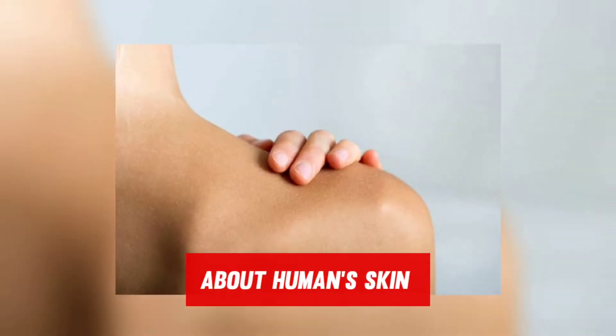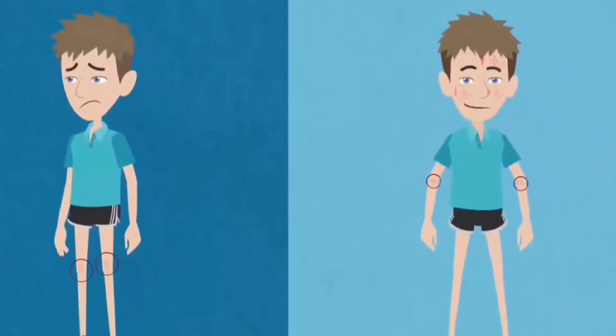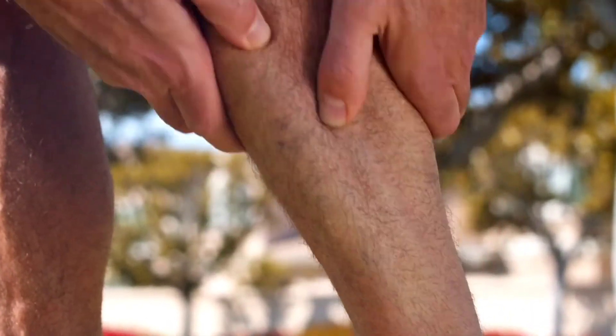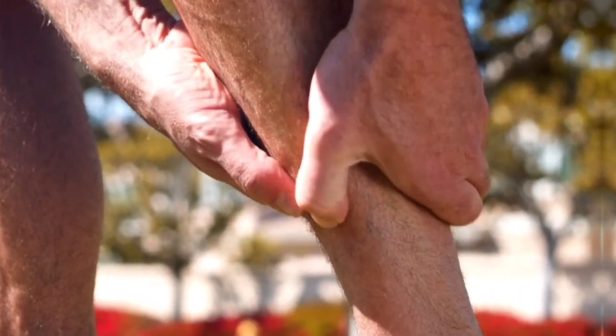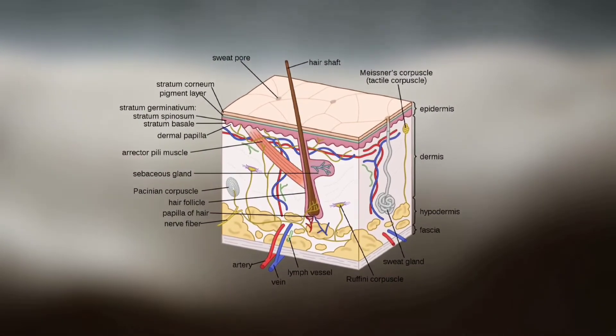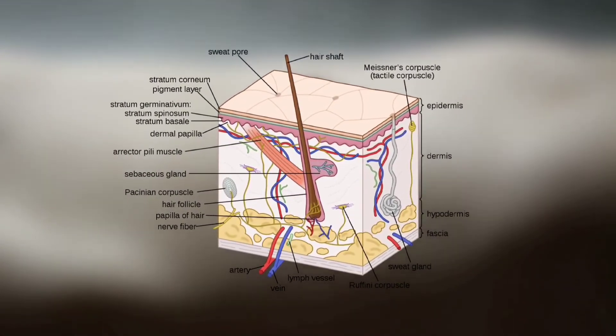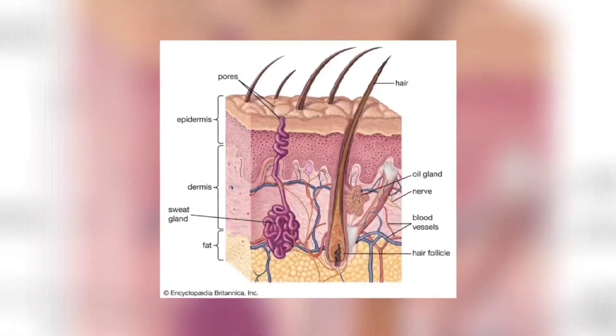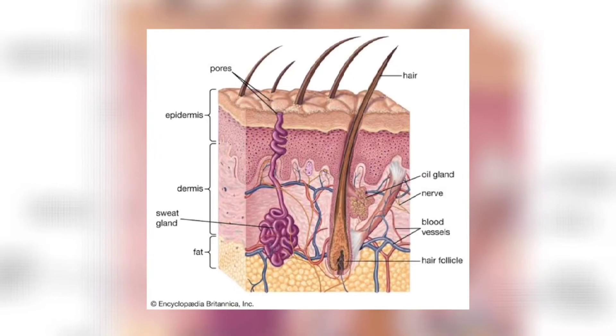As eczema is a condition related to the skin, we should first know about the difference between eczema-affected skin and healthy skin. Our skin gives an effective and powerful barrier that offers protection to the body from irritation or infection. Skin is a combination of an outer layer that's thin, a fairly elastic layer in between, and a thick layer at the deepest stage. Every layer has skin cells, fats, and water, all of which help in maintaining and protecting the skin condition.